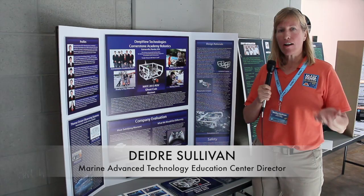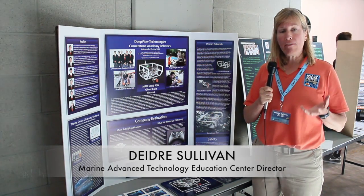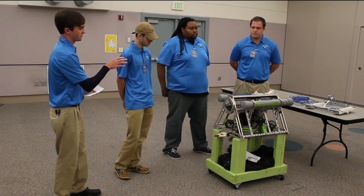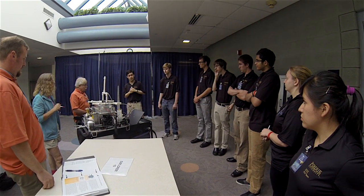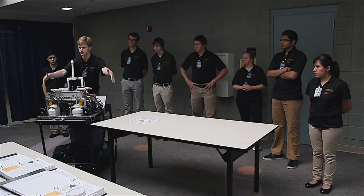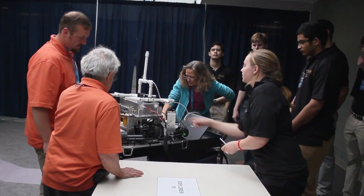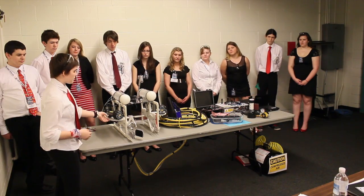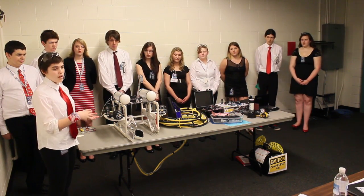We want the students not only to compete in underwater missions, but be prepared to communicate what they've produced to customers. Each team is required to give an oral presentation to a panel of working professionals who represent science, exploration, government, and industry. During the presentation, team members describe the engineering behind their vehicle's design and operation. This is their opportunity to highlight any design innovations or creative solutions they came up with to solve the mission task.